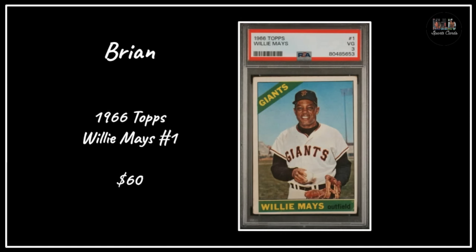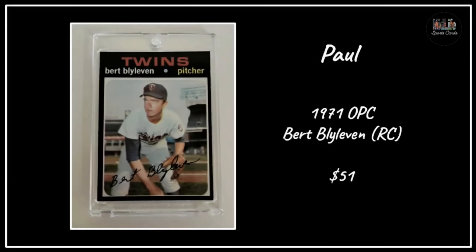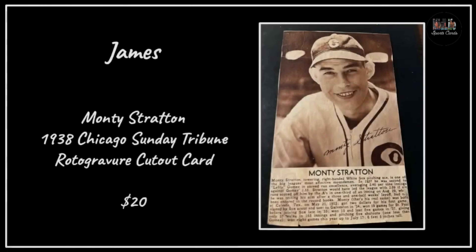Glenn with the 1961 Nu-Card Scoops Stan Musial - you might notice the little guy there, that actually happened, he's in the Guinness Book of World Records for the smallest major league baseball player ever. Brian with the 1966 Topps Willie Mays, paid $60 for the PSA 3 - again the eye appeal seems great, the centering is fantastic. Paul picked up the 1971 O-Pee-Chee Bert Blyleven - Bert Blyleven doesn't get much love - and that '71 set is so brutal, seems like a great deal for around $50.